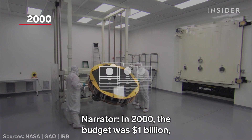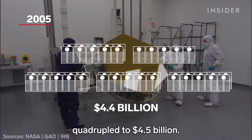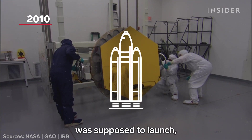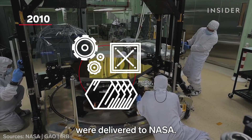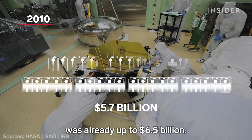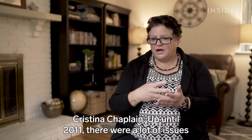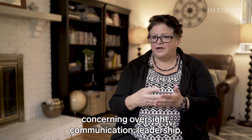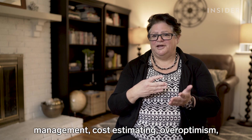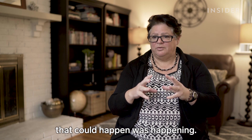In 2000, the budget was $1 billion. But by 2005, the budget quadrupled to $4.5 billion. By 2010 — the year it was supposed to launch — none of the main instruments or mirrors were delivered to NASA, and the estimated budget was already up to $6.5 billion. Up until 2011, there were a lot of issues concerning oversight, communication, leadership, management, cost estimating, and over-optimism. Just almost everything you could think of that could happen was happening.